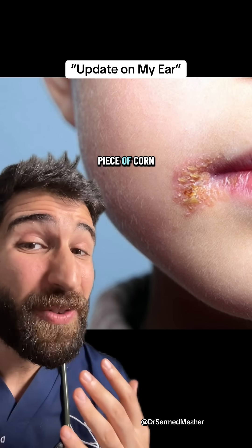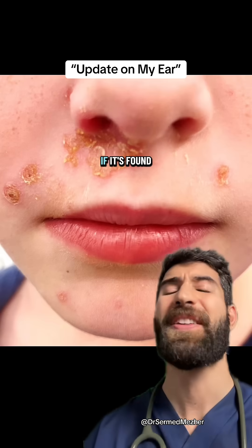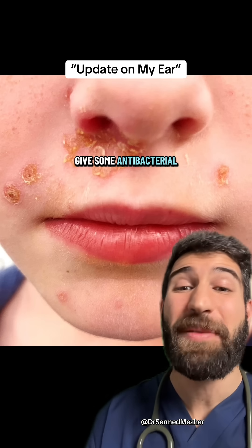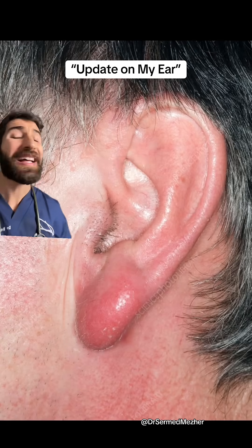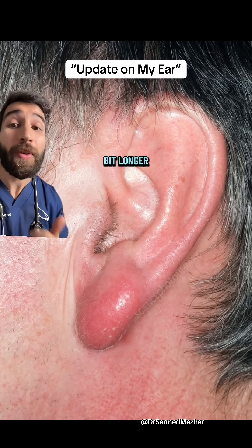It can also be described as like having a piece of cornflakes stuck to your skin. If it's found and treated quickly, it tends to not be an issue — give some antibacterial cream and within a couple of days you can happily move on with your life. As you saw at the start, if it lingers a bit longer or there are particular vulnerabilities in the skin,